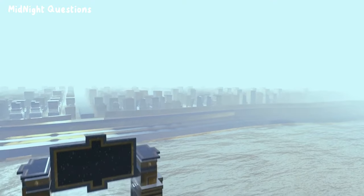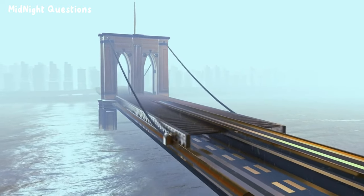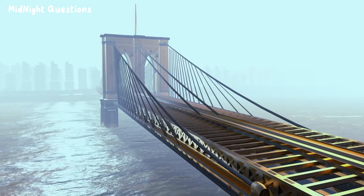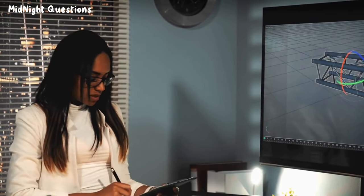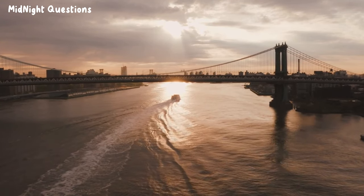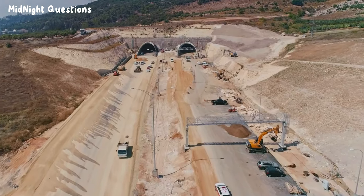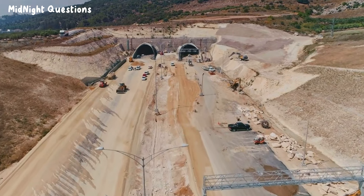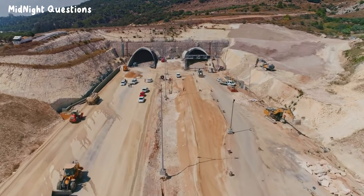One of the most significant advancements in bridge construction in recent years has been the use of prefabricated bridge elements and systems, known as PBES. PBES are pre-made bridge components that can be manufactured off-site and then assembled quickly on the construction site. They were used in the construction of the new NY Bridge over the Hudson River, reducing construction time by several years and resulting in a safer and more efficient construction process.